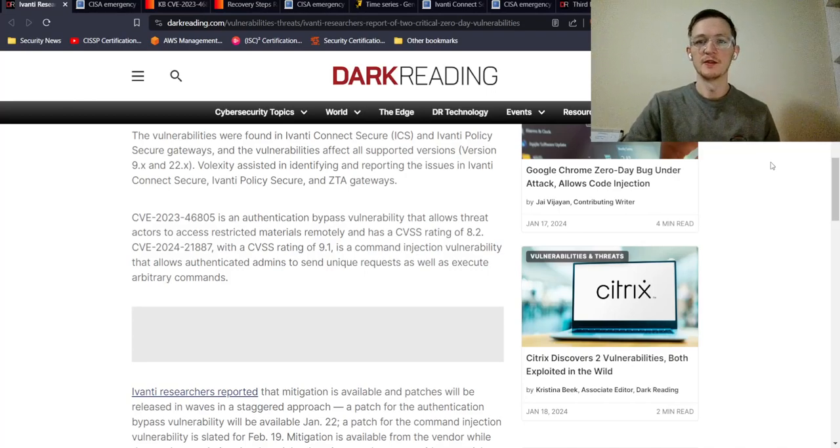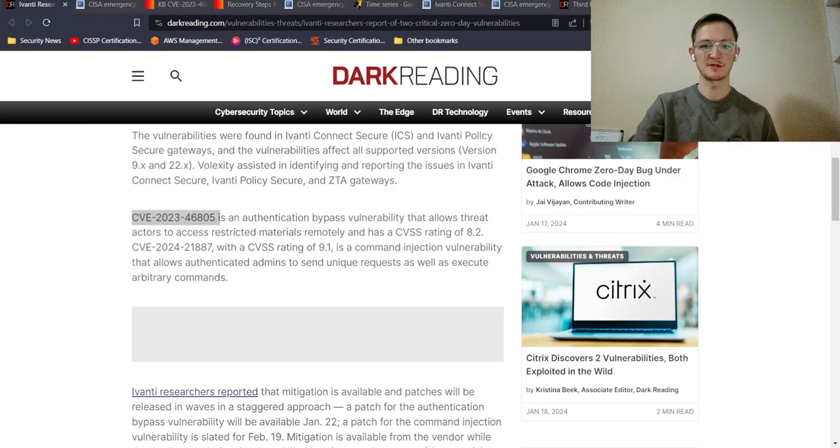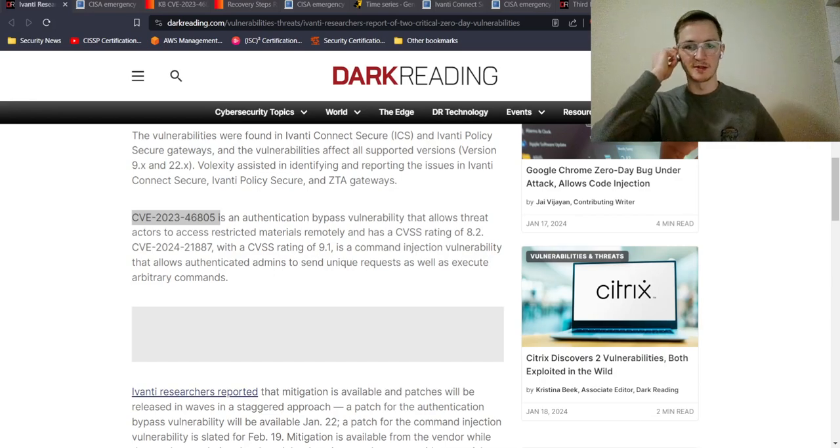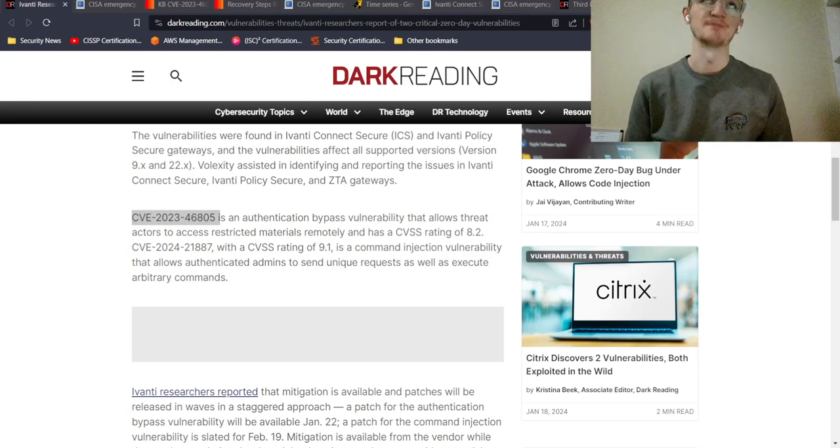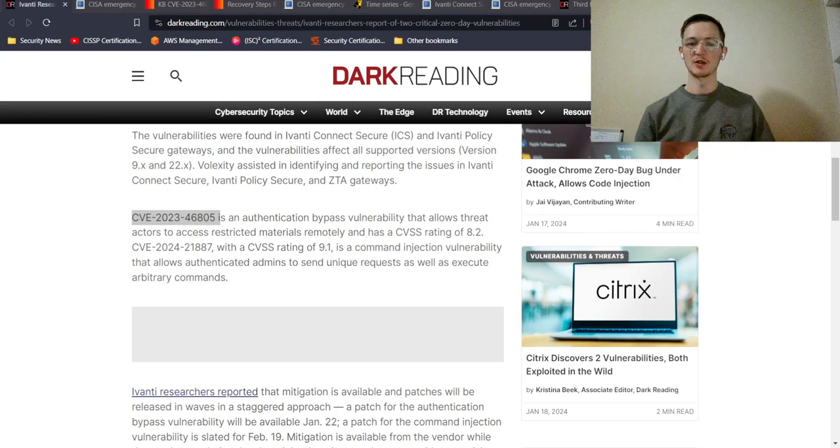The first vulnerability is CVE-2023-46805, an authentication bypass vulnerability that allows threat actors to access restricted materials remotely. This one has a CVSS — Common Vulnerability Scoring System — score of 8.2. Scores of 9.8 to 10 are typically considered critical, so 8.2 is still high severity.